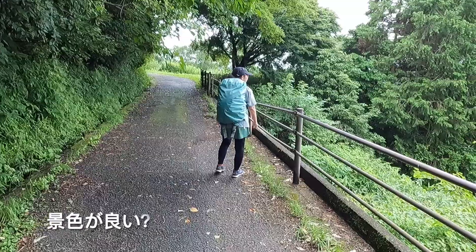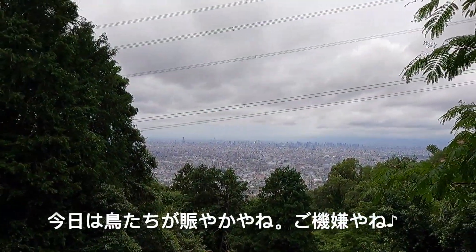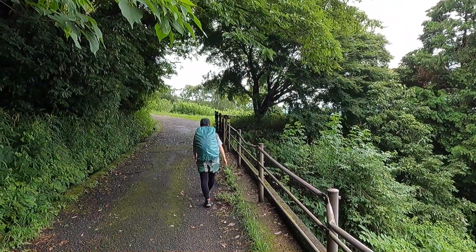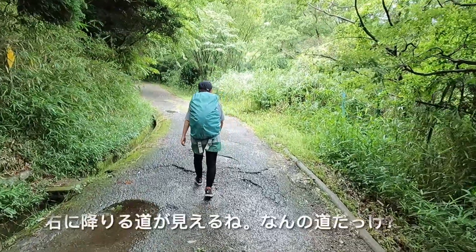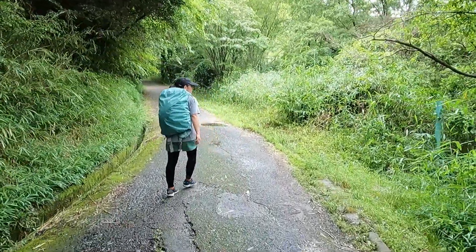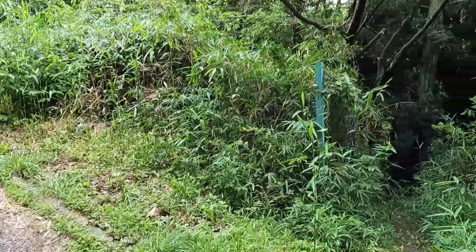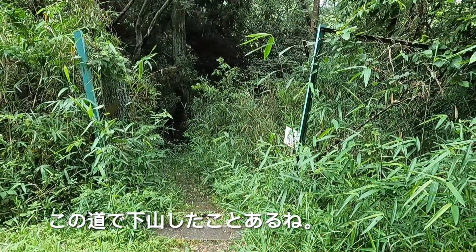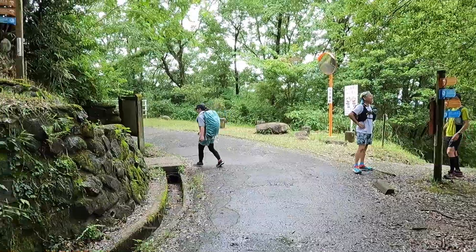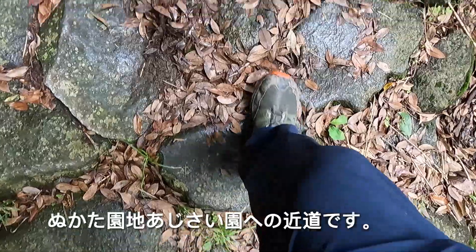Good view? Birds are certainly happy today, aren't they? You see there's a small path to your left and a way down to your right. We've been down there before. We're going to turn left here onto the main Zushidani trail for a shortcut that will take us to the Hydrangea Park.